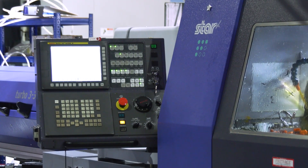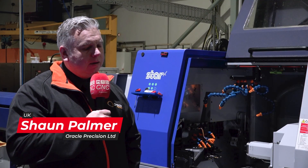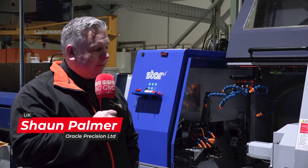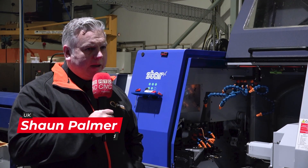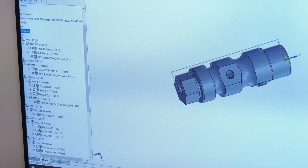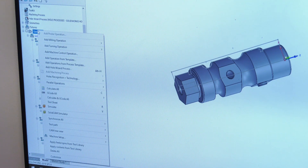We invested in the Star machines because we needed that accuracy and we needed the lights-out manufacturing and a full turnkey package. But as the product intricacies increased, partly through modelling software and people trying to make two products into one design, the products have become more complex to manufacture.